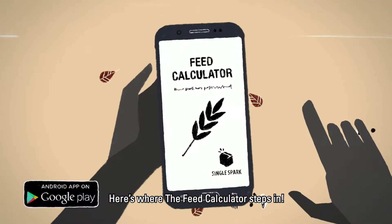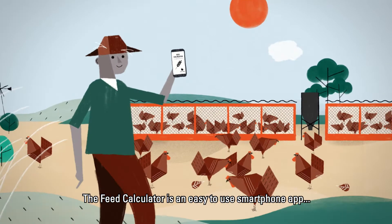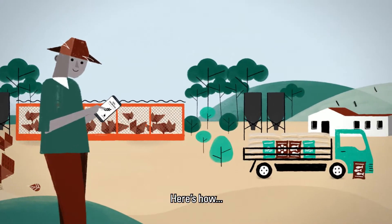Here's where the Feed Calculator steps in. The Feed Calculator is an easy-to-use smartphone app that helps farmers optimize their livestock feed and grow their profits. Here's how.